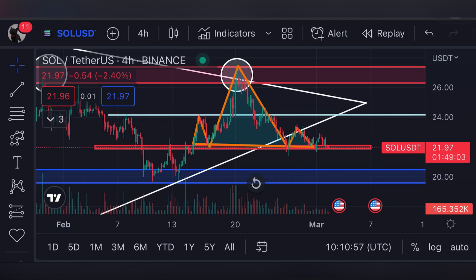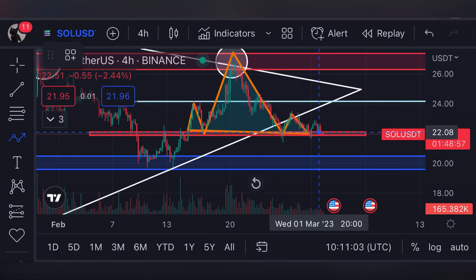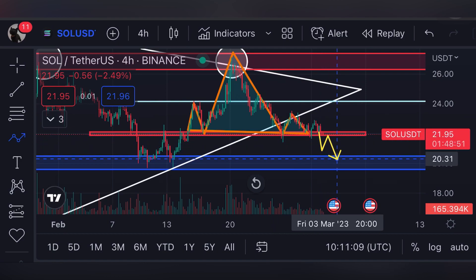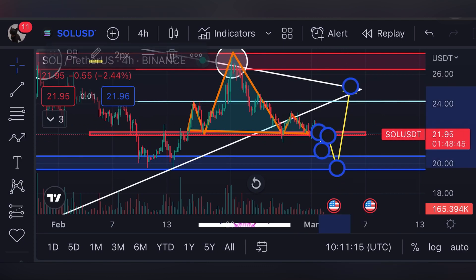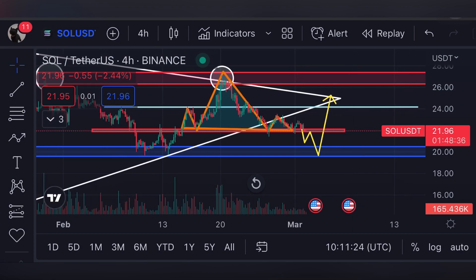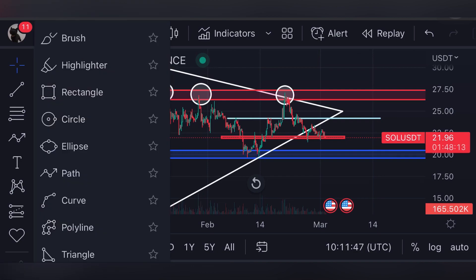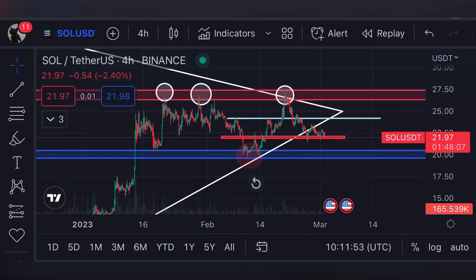Solana is forming a head and shoulders pattern, which is definitely a bearish pattern. If this pattern plays out, we will be moving towards the support line of $20. We are going to fall back from the $22 support level — that support will turn into resistance — we will retest that resistance at $22, then move towards $20. After that, we can prepare for the next run and move ahead towards $24 or $27 in the next bull run. But you have to wait till confirmation — that's the most important thing. The support level of $20 is very important for the price of Solana.